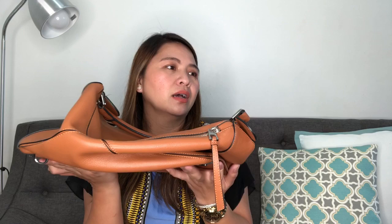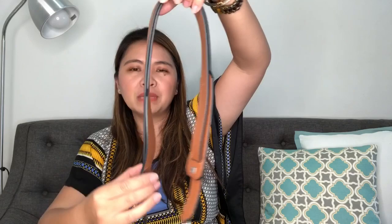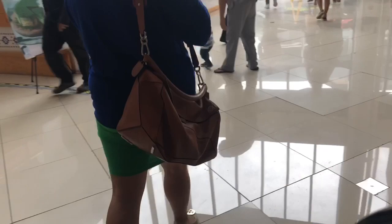Another thing about the newer version is that it no longer has the feet. The older version has four feet, which helps protect the leather whenever you put the bag down at a restaurant or at the counter. And one more thing they altered is the strap — the older version has this thick portion which helps balance the bag and prevents the strap from getting twisty or tangled up. The newer version is just one long flat strap. I don't know why Loewe changed it, but it's kind of sad because they removed features from the bag while the price just keeps appreciating.